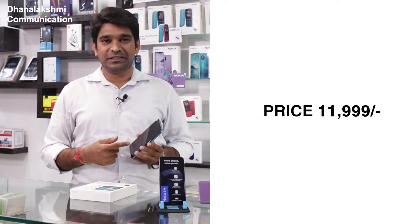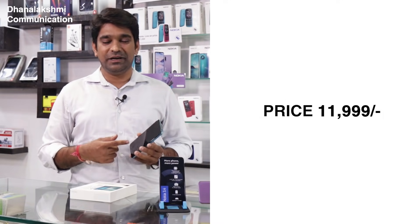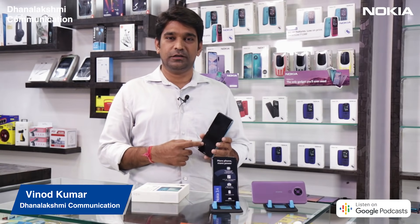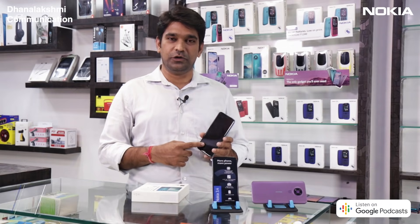What are you waiting for? Visit DanLakshmi Communication and buy this at ₹11,999. Also get the launch offer — a one-time screen replacement offer on Nokia 3.4.